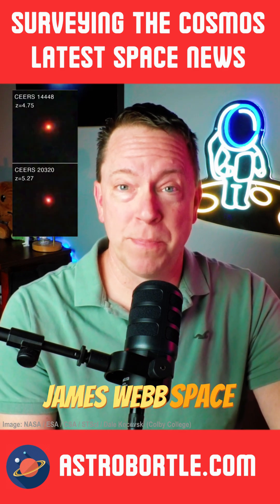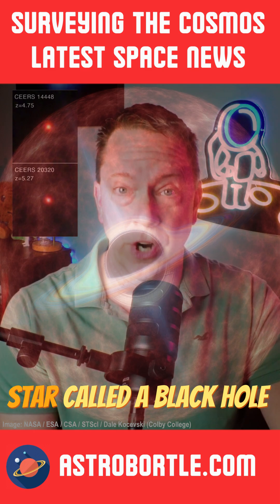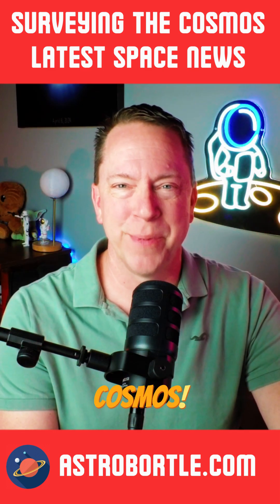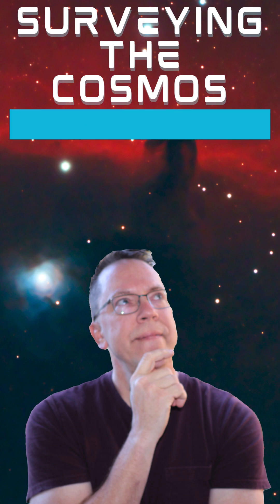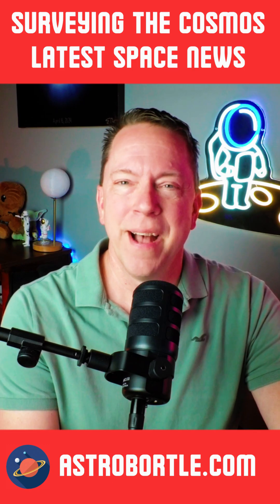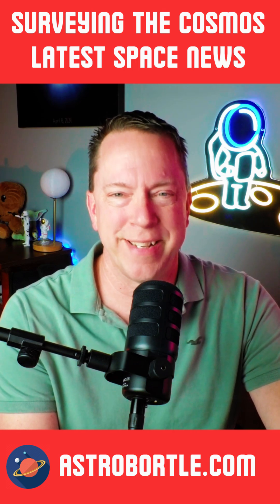Could red dots on the James Webb Space Telescope image of the early universe be a long-theoretical star called a black hole star? Explore these topics and more on Surveying the Cosmos. Hi everyone, I'm Eric, and welcome to Surveying the Cosmos, where I'll get your space news and more real fast.